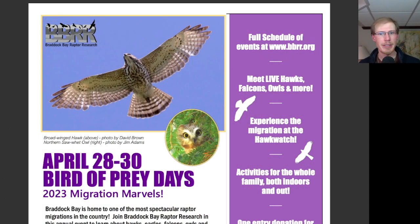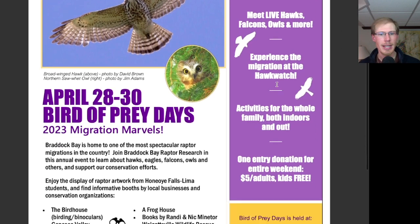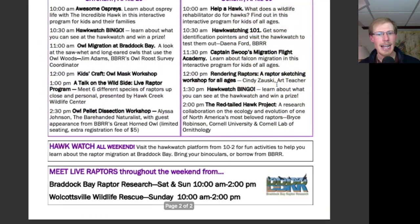Hey everyone, this is David Brown with the migration update for April 28th, 2023 from the Braddock Bay Hawk Watch. Remember that Bird of Prey Days 2023 is happening this weekend at Braddock Bay Park, and I'll go into more detail about it at the end of the video.